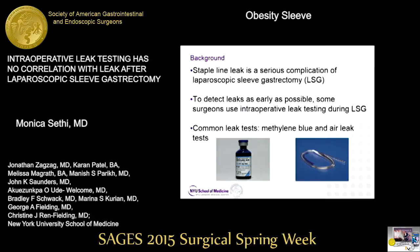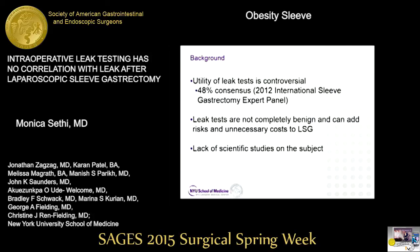As you all know, staple line leak is a serious complication of laparoscopic sleeve gastrectomy. To detect leaks as early as possible, many surgeons employ intraoperative leak tests during sleeve gastrectomy. These tests commonly are methylene blue tests and air leak tests. However, the utility of these tests is controversial — the 2012 International Sleeve Gastrectomy Expert Panel only reached a 48% consensus as to whether this test should be performed.